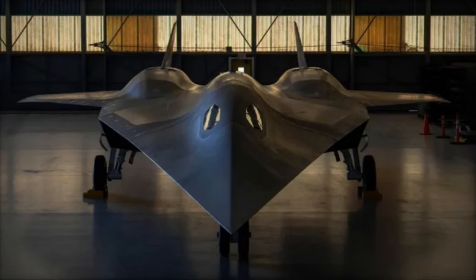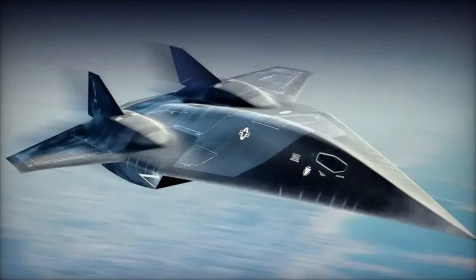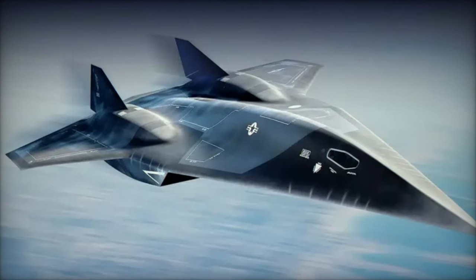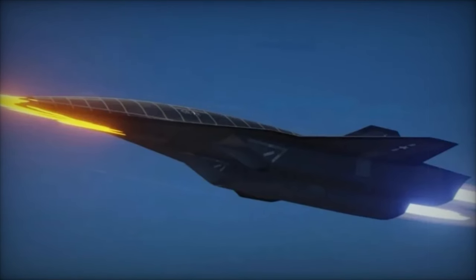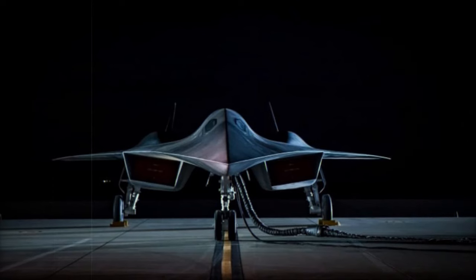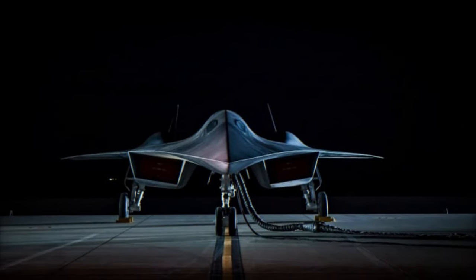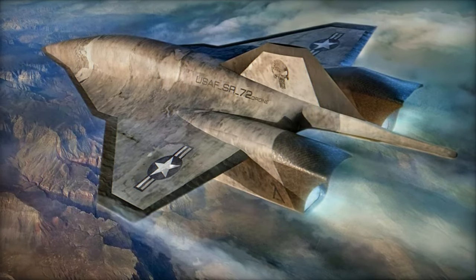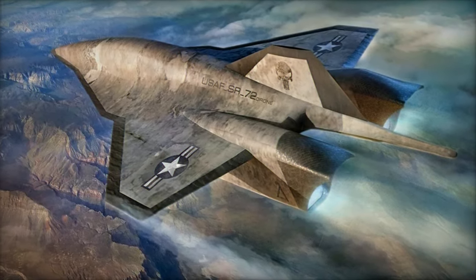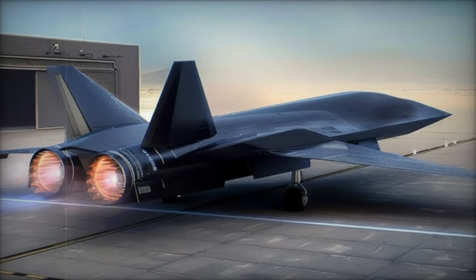However, the SR-72 is not without its challenges. The extreme thermal and structural stresses generated by hypersonic flight require continuous innovation in material science, while the high costs associated with developing hypersonic technologies raise questions about the scalability and sustainability of the program. Moreover, adversaries are also developing counter-hypersonic technologies, including directed energy weapons and advanced radar systems, which could pose a threat to the SR-72's operational supremacy.